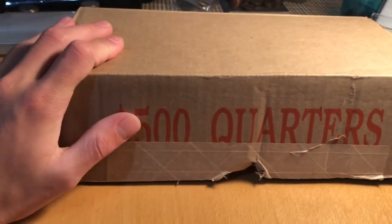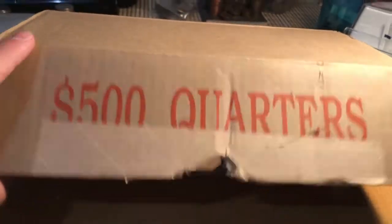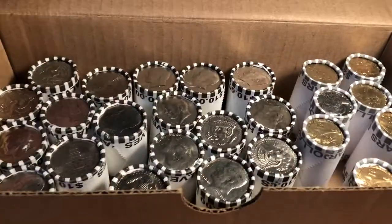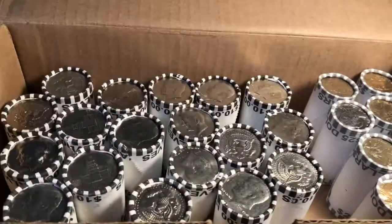Hello everybody, welcome back to Freeze Coins. You might be thinking I got a box of quarters here, but today we got half dollars and dollar coins to search. Let's get right into it.